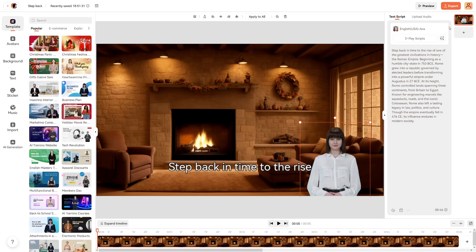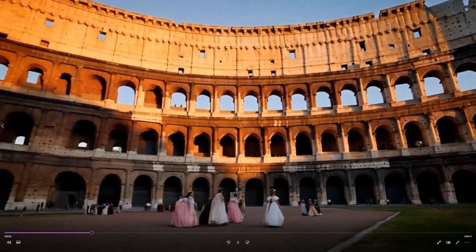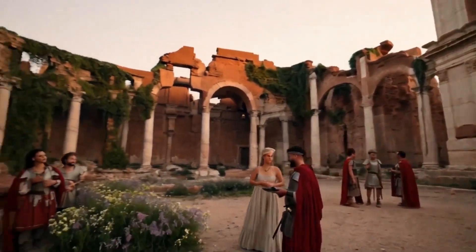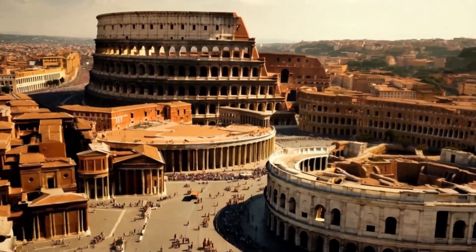When you're done with it, just click on the Export button, which is located here. And of course, when it's done, you upload it to your channel. Here's a part of the video that I've created for a suppose History Channel, so I can just show you how it looks. Rome boasts a history spanning over 2,700 years. Founded in 753 BCE by the twin brothers Romulus and Remus, it grew from a small settlement on the banks of the Tiber River into one of the greatest empires in history.